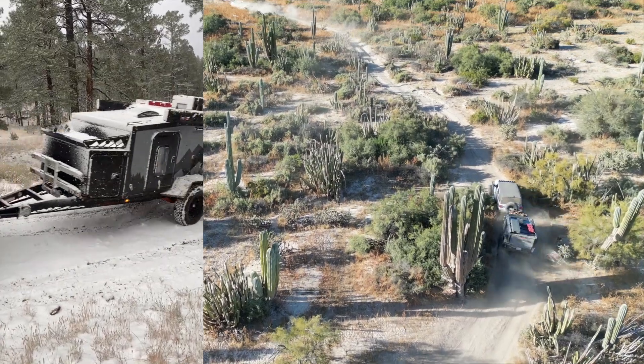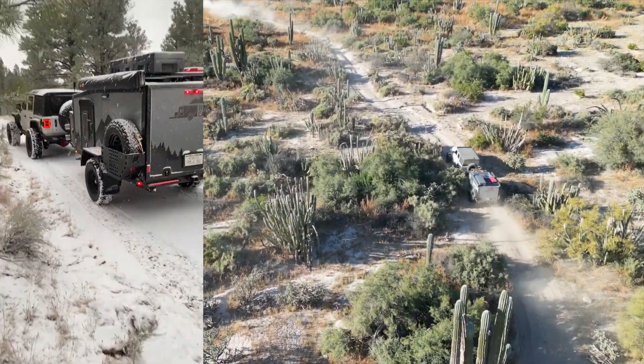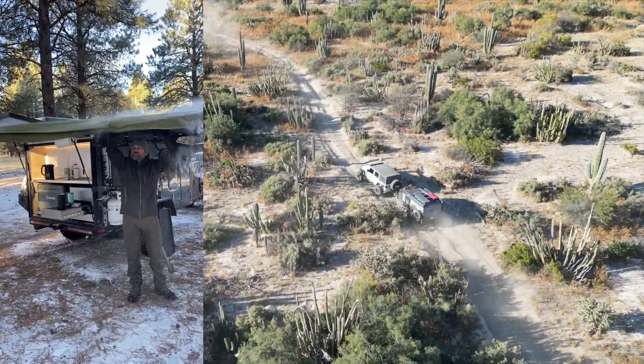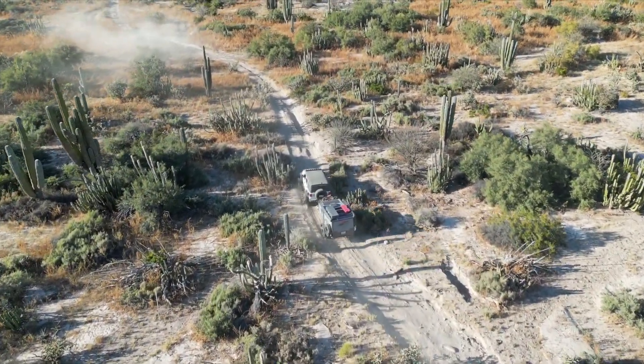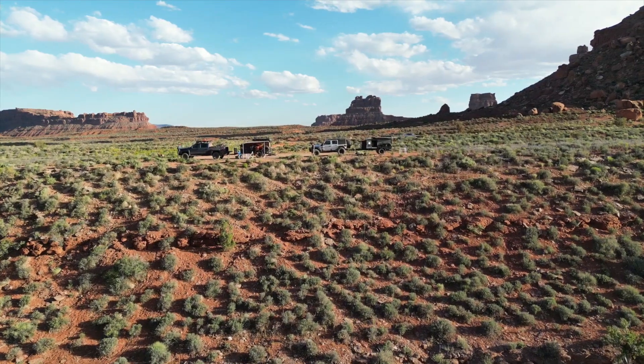With zero wood used in the construction, the fully insulated cabin equipped with a 6500 BTU forced air propane furnace means camping season doesn't end when the snow starts to fall. The XT is a true four-season off-road trailer.